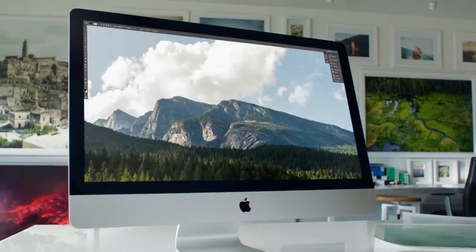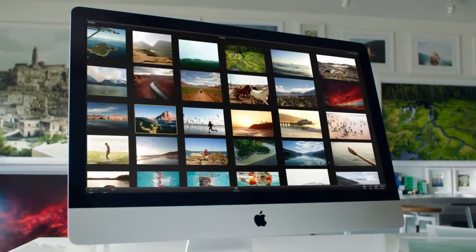With its stunning Retina 5K display and all of this new capability, the new 27-inch iMac is by far the most amazing iMac we've ever built.